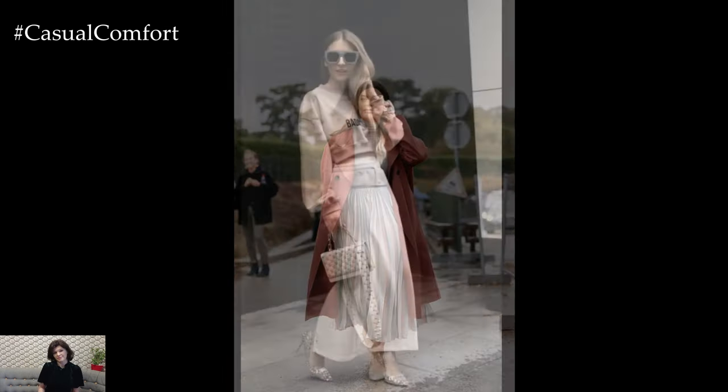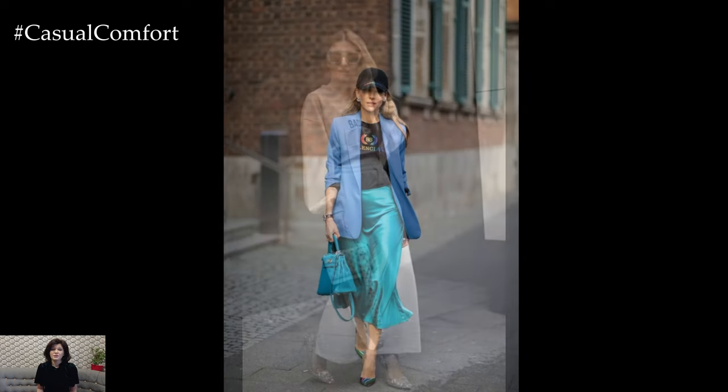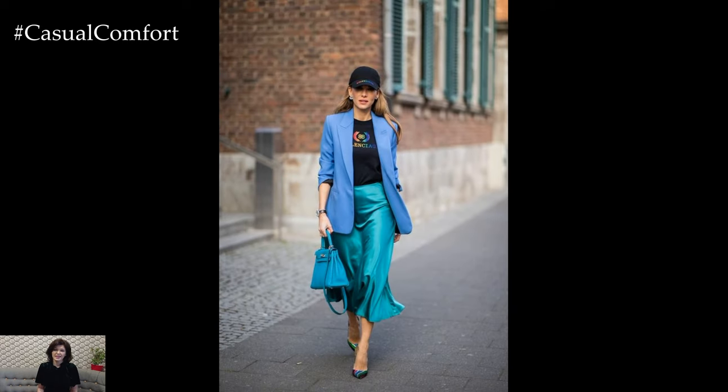Characterized by its floor-length hemline and flattering fit, the maxi skirt exudes a sense of femininity and grace, making it a go-to choice for both casual and dressier ensembles.